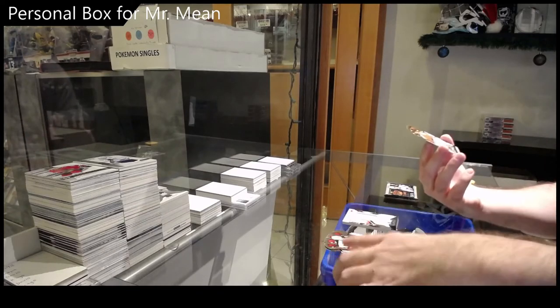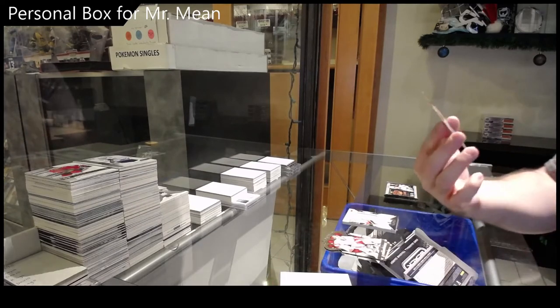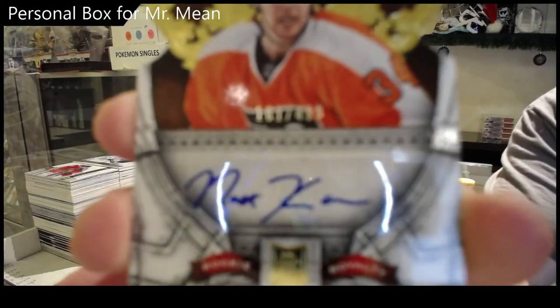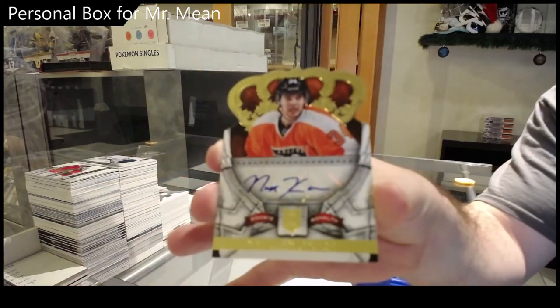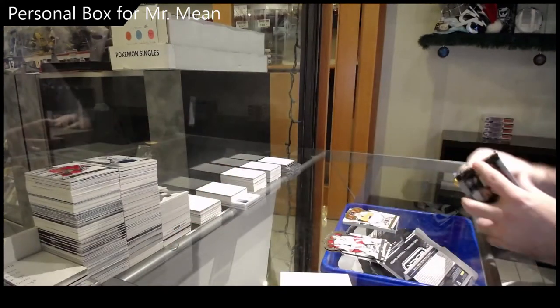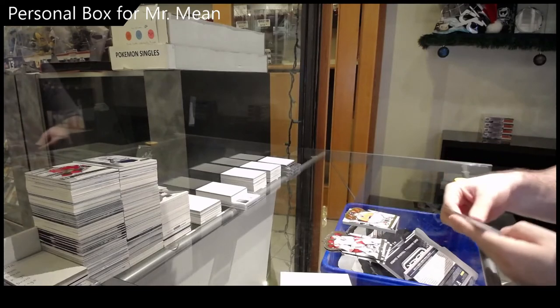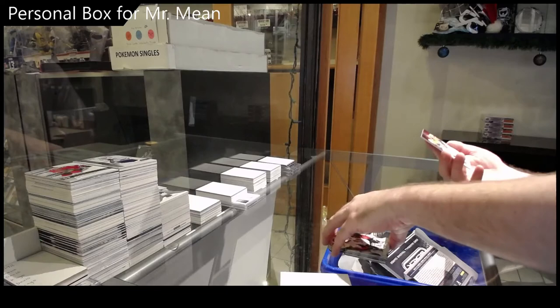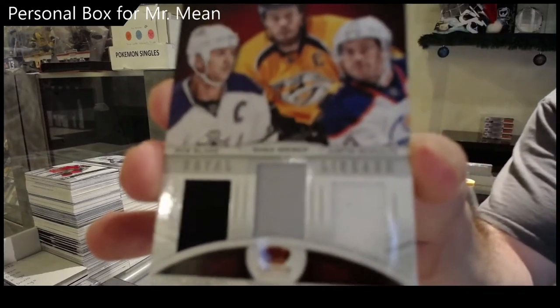We've got a rookie autograph of Matthew Conan. Matthew Conan — got a silhouette auto. Those are pretty cool. And a triple jersey of Blake Weber Schultz.